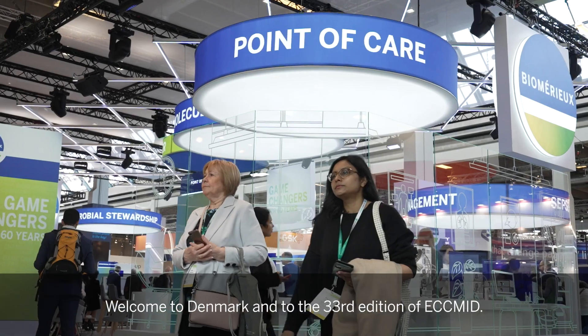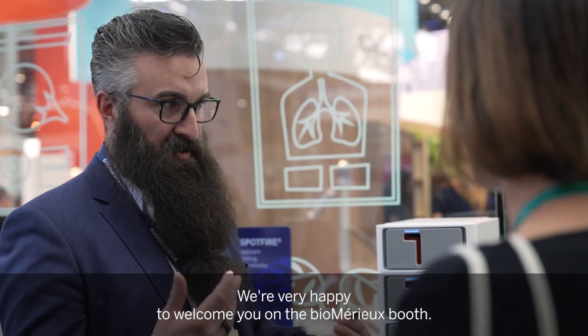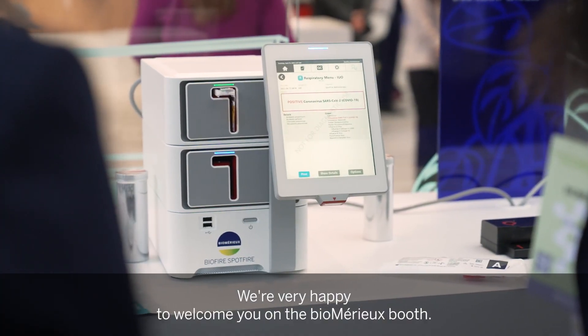Welcome to Denmark and to the 33rd edition of ACMED. We're very happy to welcome you on the bioMérieux bus. I'm going to give you an overview of the bus, so please join me as we go around the different corners.